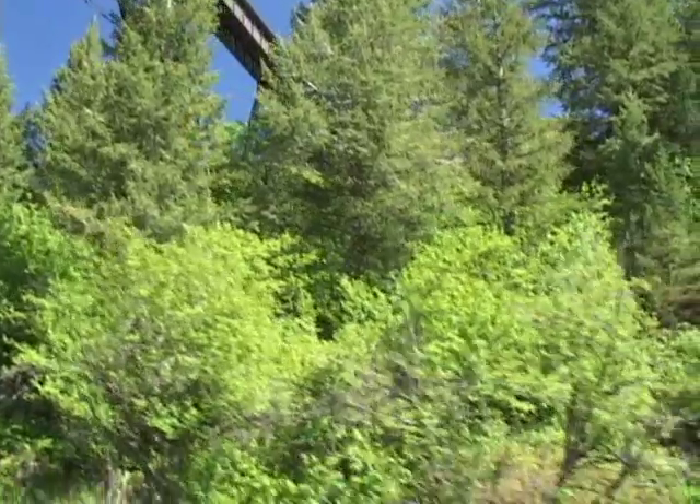Welcome to Conant Creek. It's beautiful. This is one of the prettiest creeks I know of. You've got great views of the Tetons.